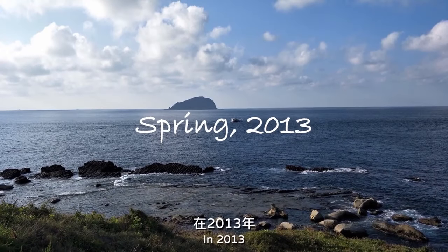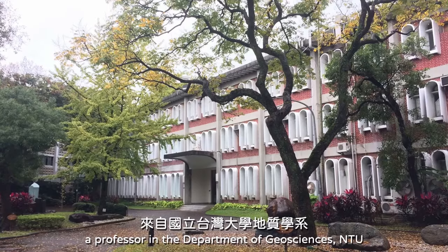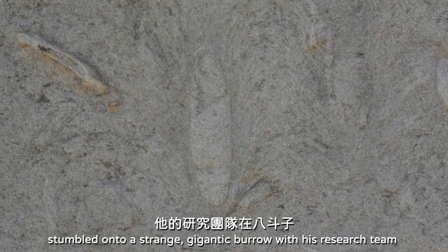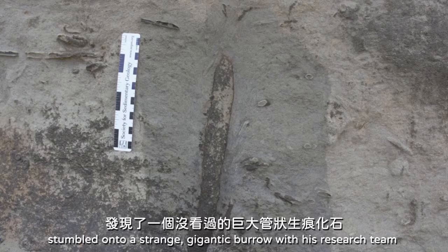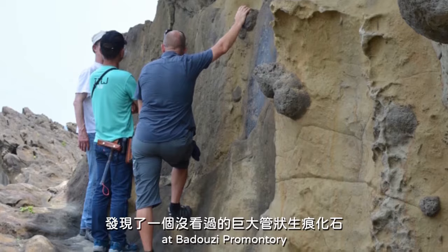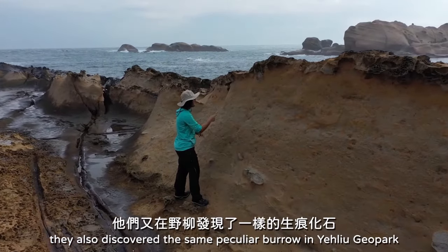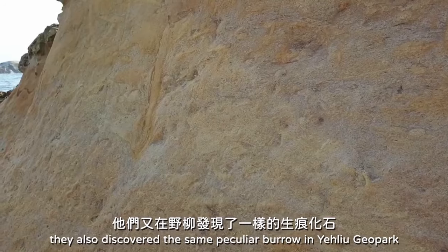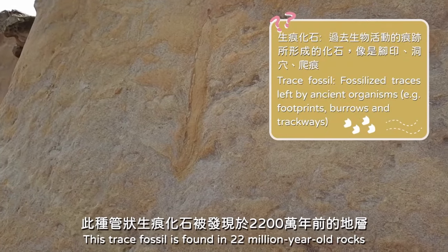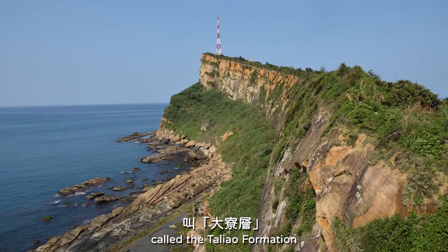In 2013, Ludwig Lomark, a professor in the Department of Geoscience at National Taiwan University, stumbled onto a strange, gigantic burrow with his research team at Badozi Promontory. Several months later, they also discovered the same peculiar burrow in Yalil Geopark. This trace fossil is found in 22 million-year-old rocks called the Daliao Formation.